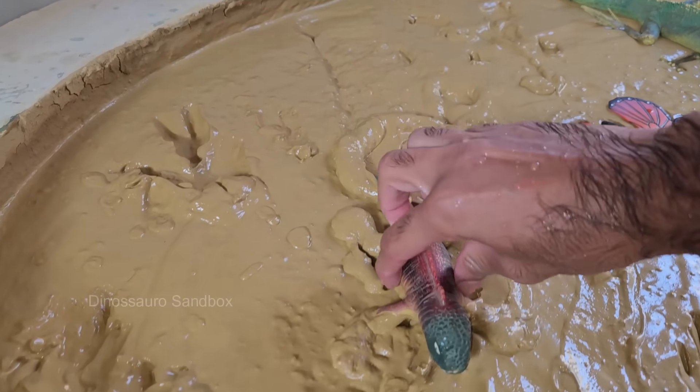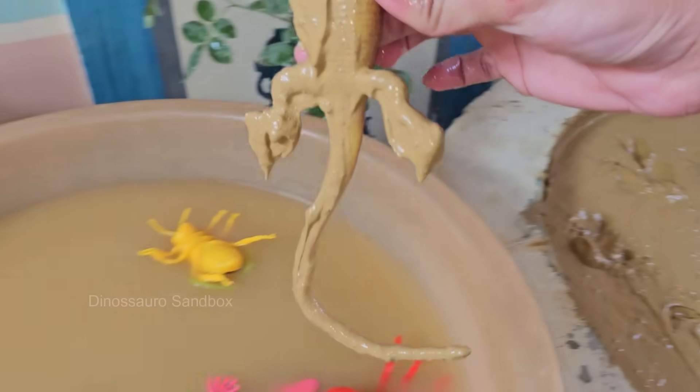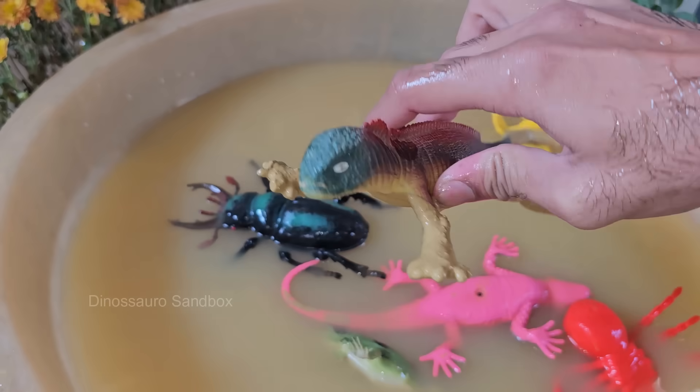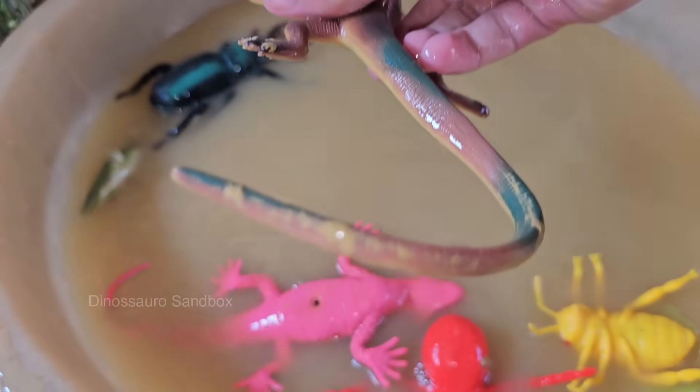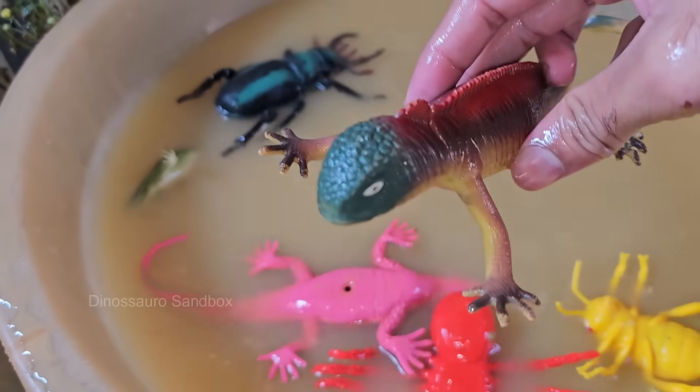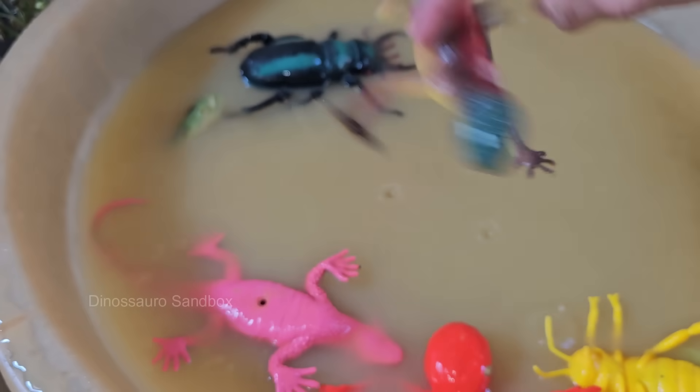The red iguana is a color variation of the green iguana. They are not a separate species, but are selectively bred to have a red or orange-red hue. The intensity of the red coloration can vary among individuals, with some appearing more orange while others have deeper red tones.